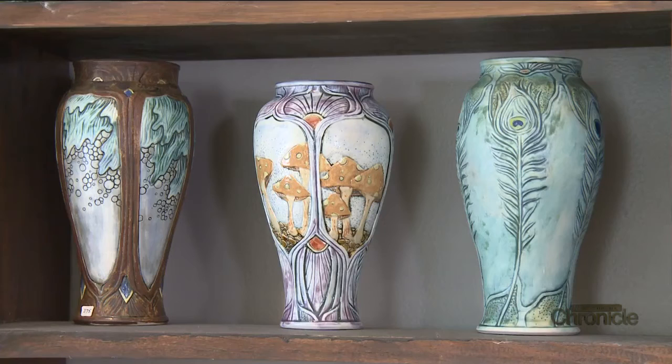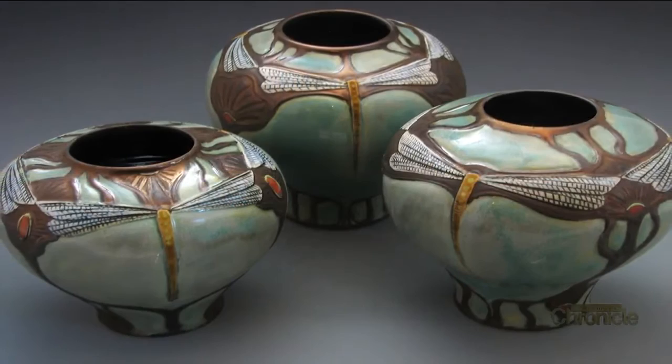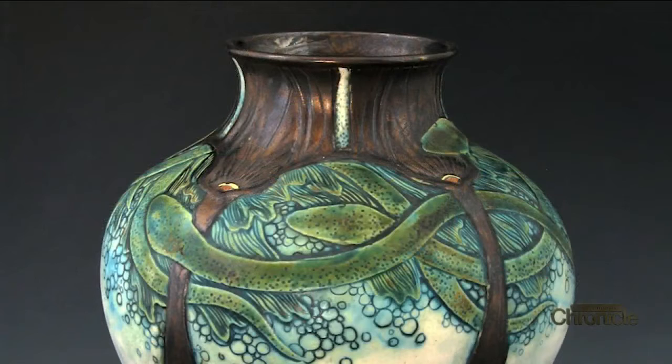Stephanie combines her love of science and nature with an Art Nouveau style. I like from about 1880 to about 1940. That was a really great time for art, and I use the stylistic feeling of that period and incorporate that into the work with science motifs that are more modern.